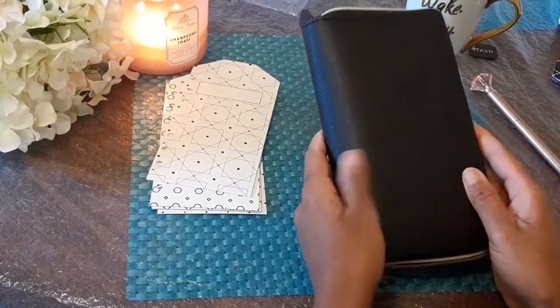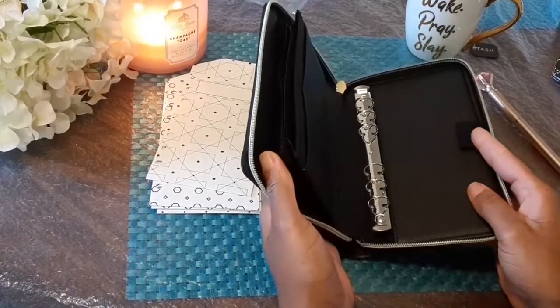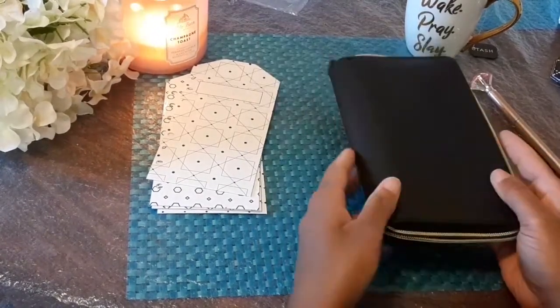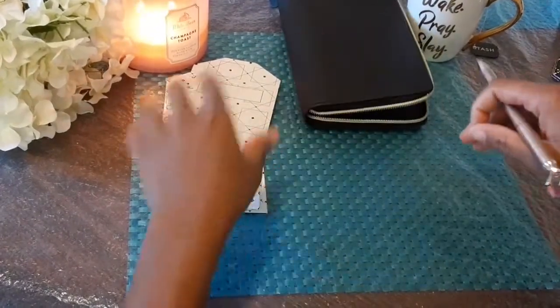This looks really nice and honestly it's a little bit bigger than the wallet that I have now, but it'll still fit nicely in my purse. I'm so excited! So let's get into labeling these envelopes.